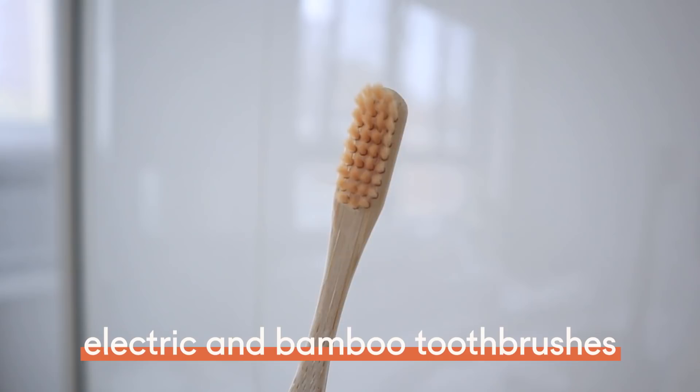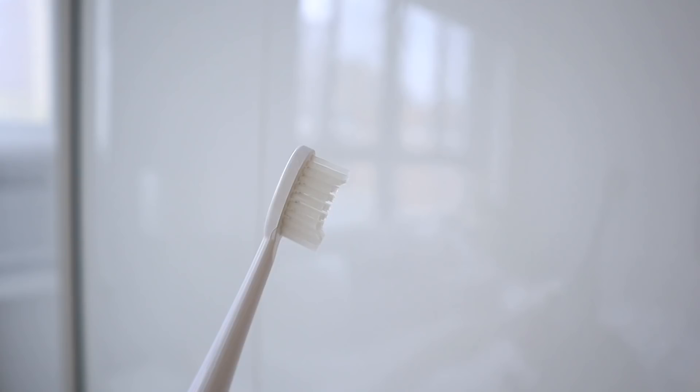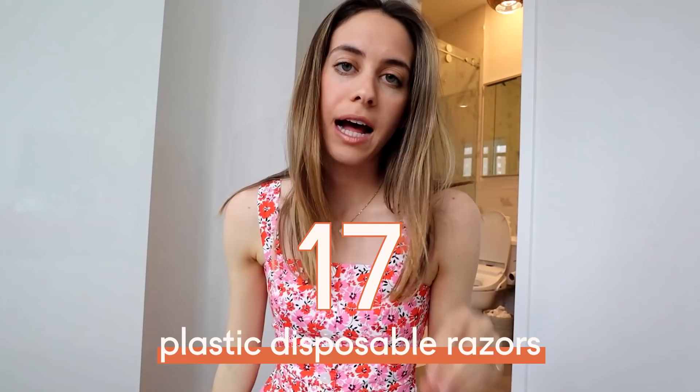The next bathroom item is plastic toothbrushes. I used to replace those every two months or so. Now I use an electric toothbrush, and then a bamboo toothbrush for my retainer. The electric toothbrush is great because you only replace the small head rather than the entire toothbrush body — much less plastic waste. And the bamboo toothbrush is compostable.